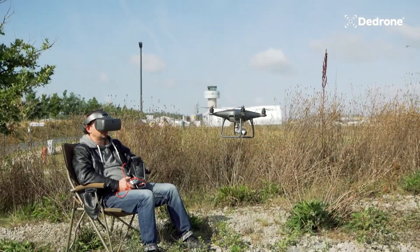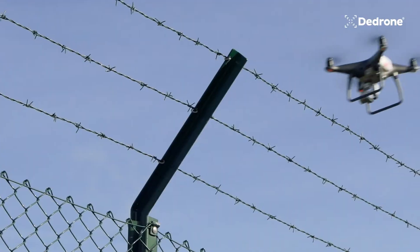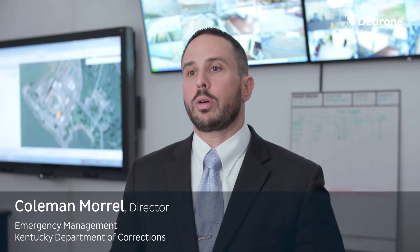The presence of a drone and any kind of disturbance resulting from that is a major threat to the safety of the staff that work in the facility.